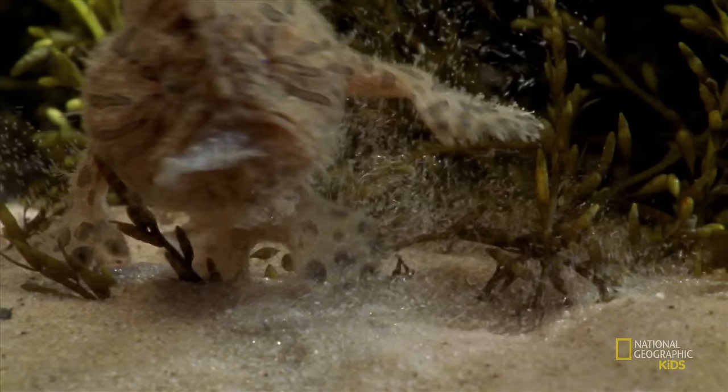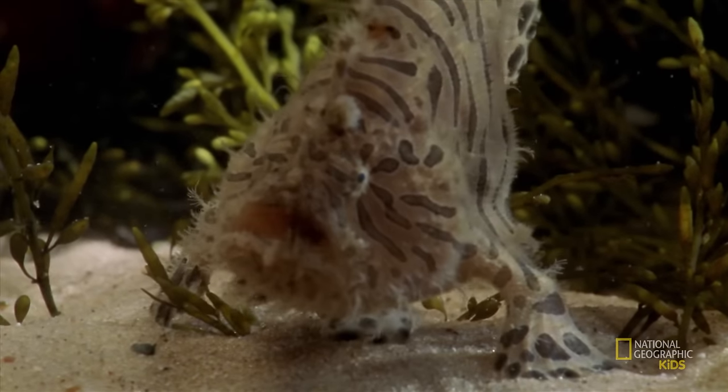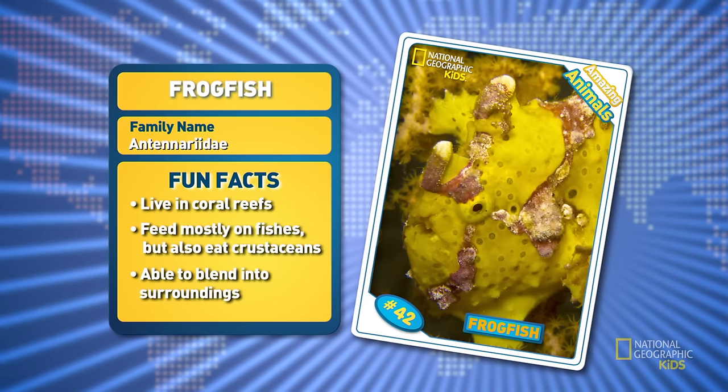And then suddenly they open their jaws, sucking in the water and their prey with it, trapping them inside. Why has it all gone dark?! The frog fish — what an amazing animal!